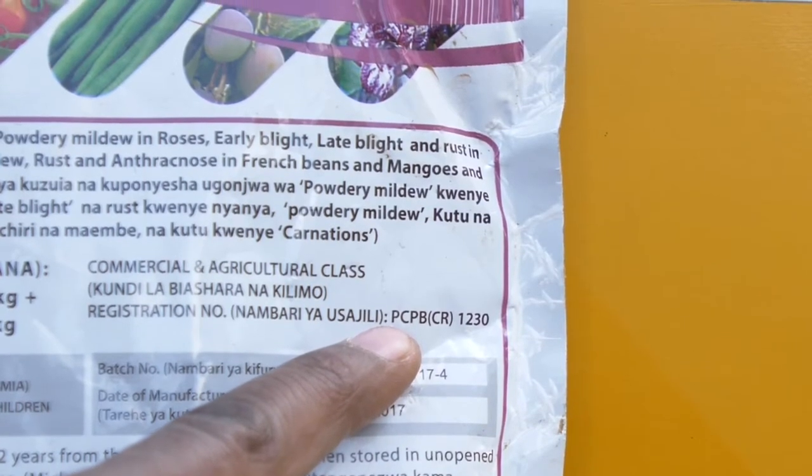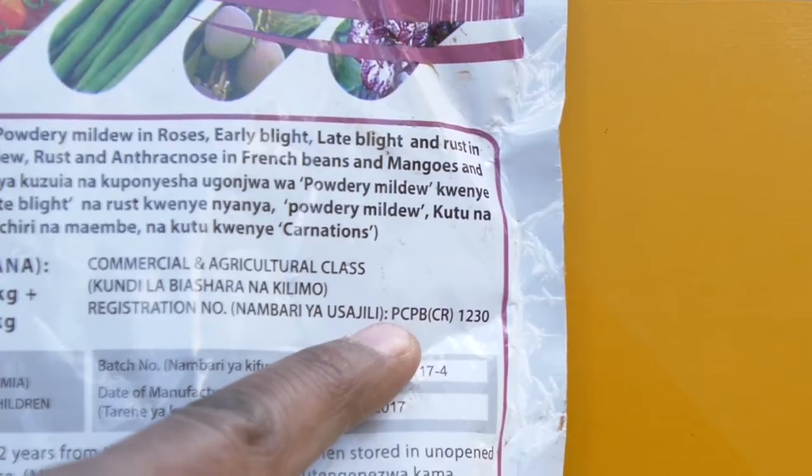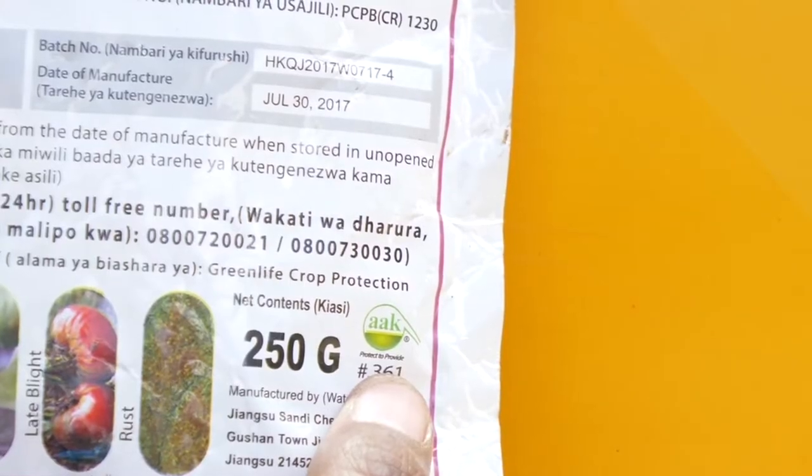When purchasing, always remember to check the expiry date, manufacturing date, and the mixing ratio.